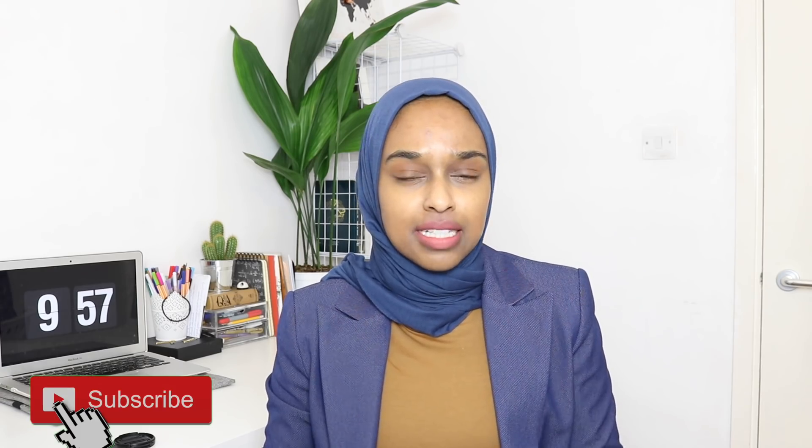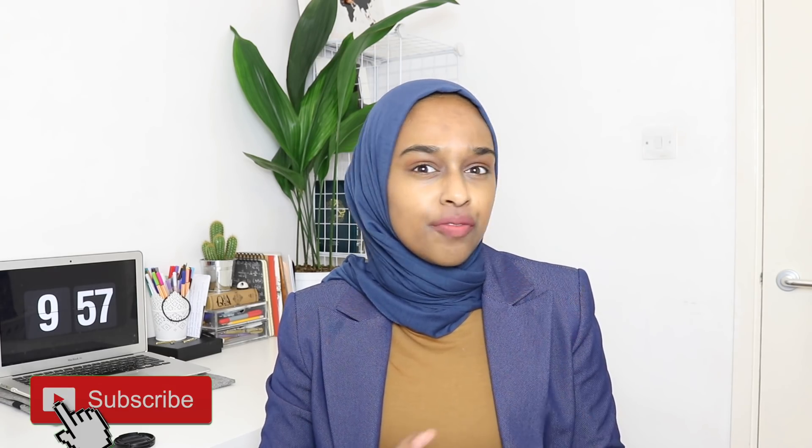Hey everyone and welcome back to my channel. In today's video I am going to be going through the things that you should be thinking about in the last month for your GCSE and A-level exams. I believe the first exams begin around the 15th of May, which is exactly a month away from now. There are certain things you should be thinking about and things that you shouldn't be doing, and things that are different to the way that you've typically been revising thus far.